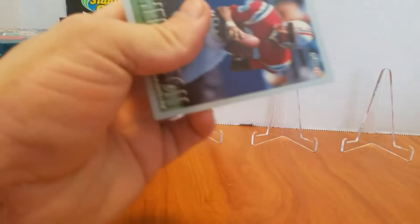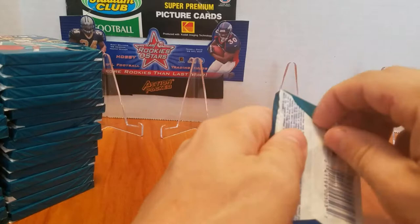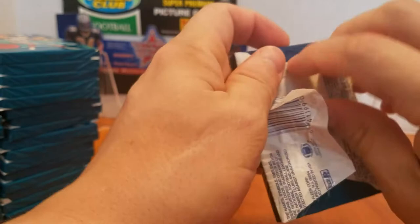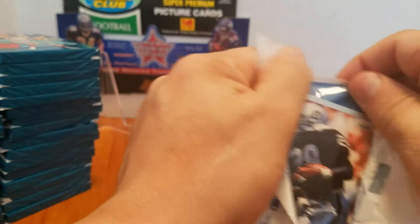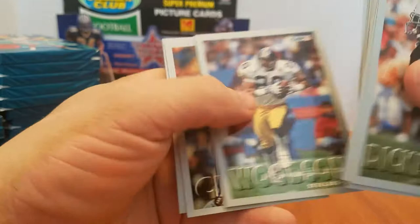This is the first set that, as a kid, I actually tried to finish. I did finish the base set. Never got all the inserts, but I did finish a set of this. It took me a while of going to local shops and buying these packs and trading with my siblings, my neighbors, and my dad. But I did get the entire base set, and I was proud of that. I don't know what happened to it over the years, but this is me trying to regain it.